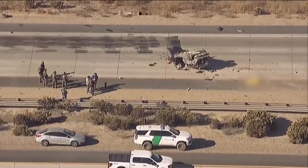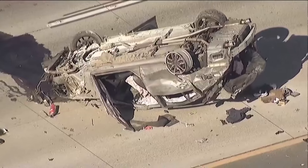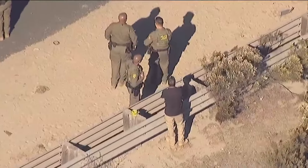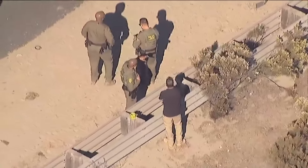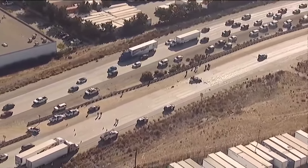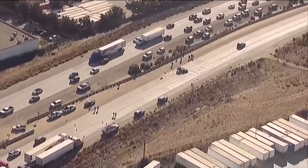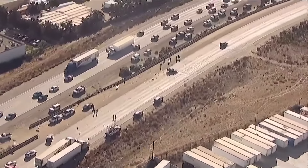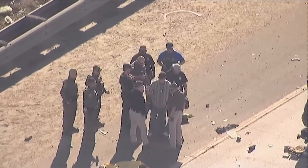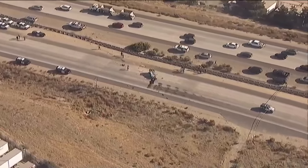We are following developing news near the border where all westbound lanes of the 905 at Otay Mesa are closed because of a deadly crash. This happened a few hours ago near Britannia Boulevard. At least one person has died and another person was taken to a hospital with unknown injuries. Border Patrol is leading the investigation and asking people to avoid the area.